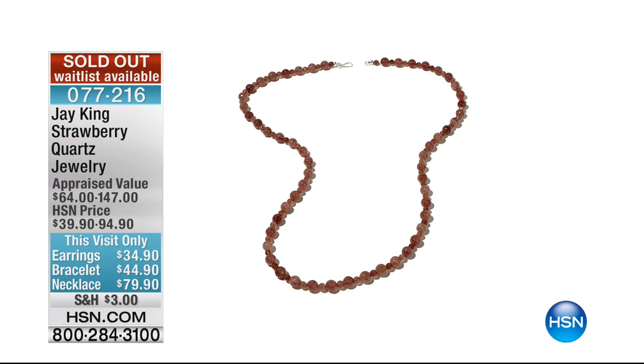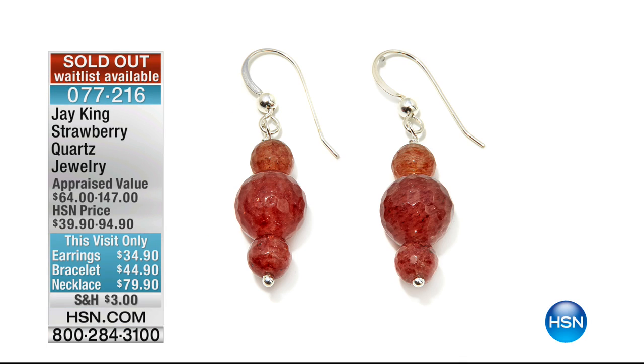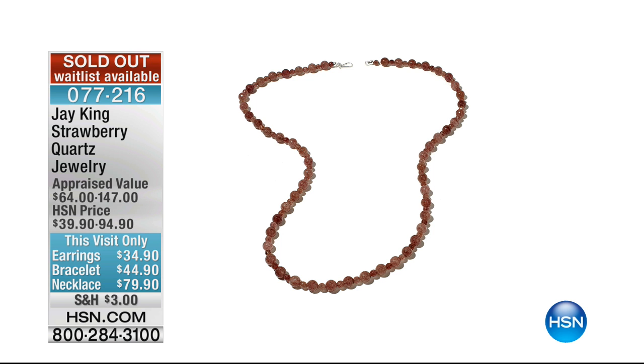A couple of updates. That was the faceted version — that one's gone too. That's now sold out as well. All right, we've got more surprises, including the necklace I'm wearing. Catherine and I — my producer — both vote this as one of our favorites, so stay with us.